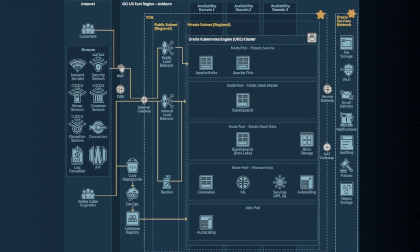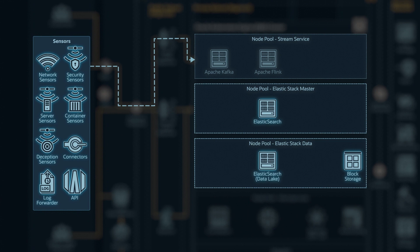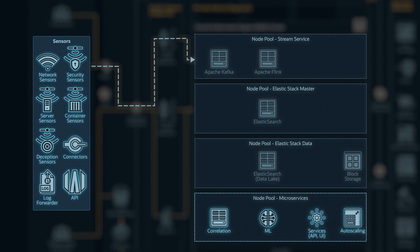What about the internals of the application? You have the different inputs. From the internal perspective, we take those inputs and go through a streaming pipeline with Kafka and Flink, and then put the data into a data lake based on OpenSearch. From there, the customer can do threat hunting, and we also have a machine learning pipeline to do detection as well as correlation, so we can generate incidents for the customer to investigate.